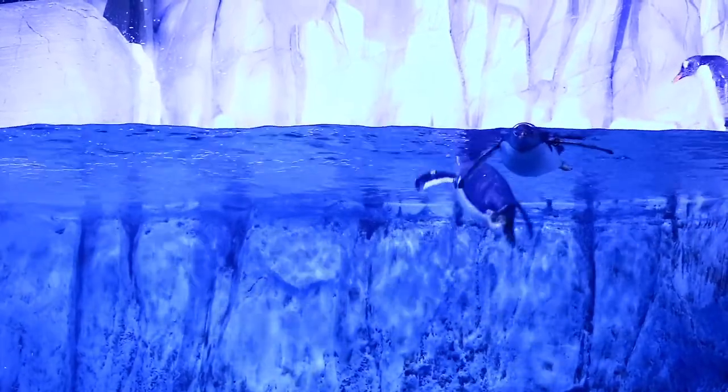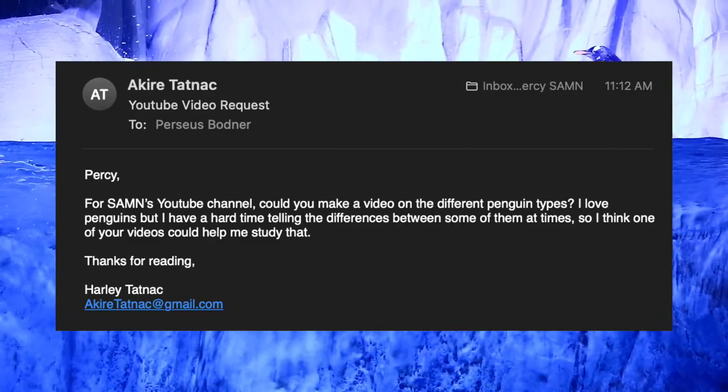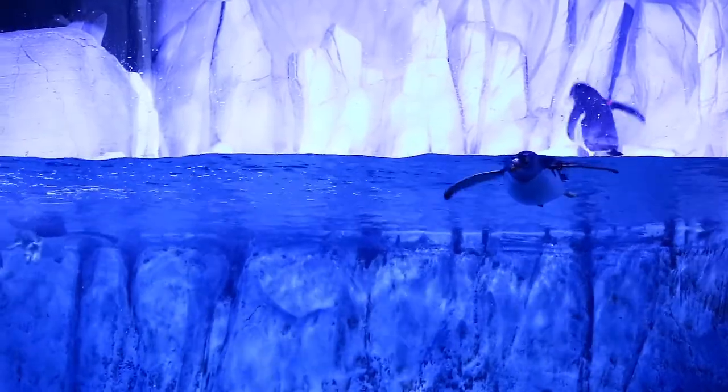Hello everyone. We got our first video request here. Harley Tottenhock asked for a video on all the penguin types, so that's what we're covering today. Strap in, because there's 18 different types of penguins.